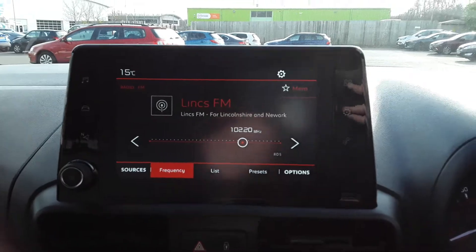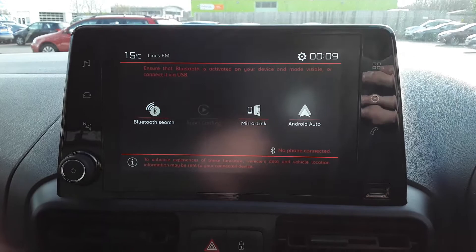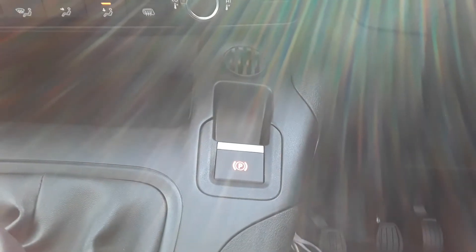There's FM AM radio, Bluetooth connectivity for your phone, Apple CarPlay and Android Auto. We've got air conditioning and an electronic parking brake.